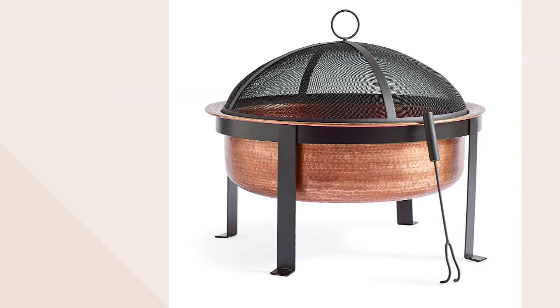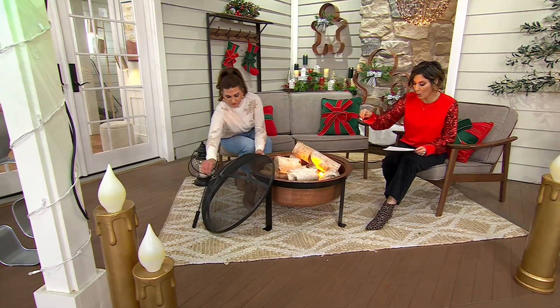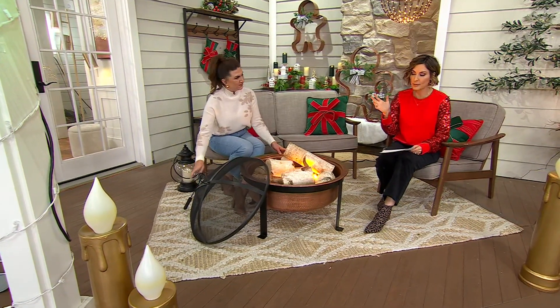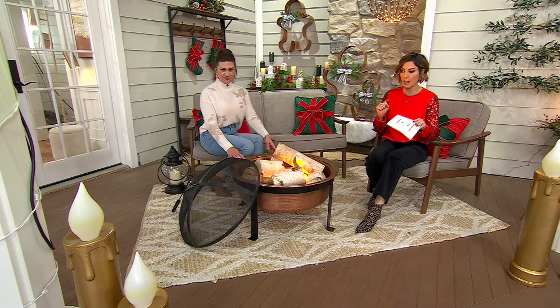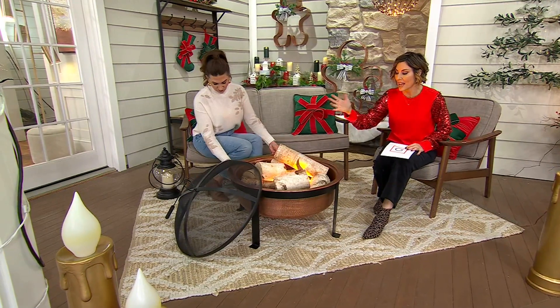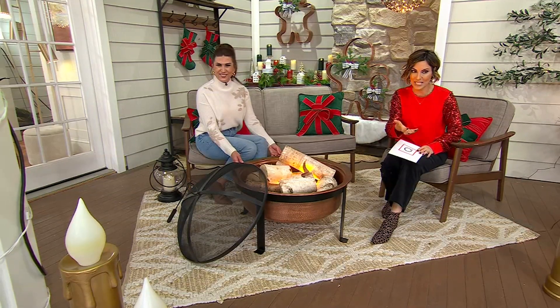Our s'mores - let's do it! So our final item in our Grandin Road Hour is an incredible fire pit like none other, done in antique hammered copper with a beautiful black screen and black poker. The best part is it's a real fire pit - you just need wood and matches, and you can roast your marshmallows and sit by a true flame for Christmas Eve and Christmas Day.